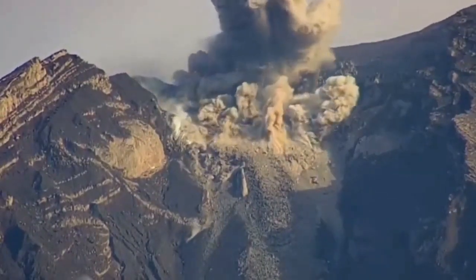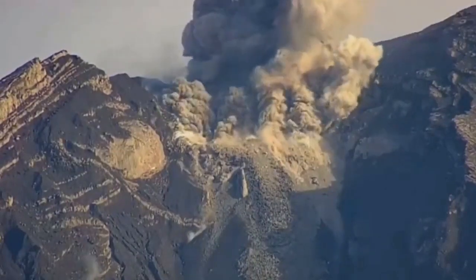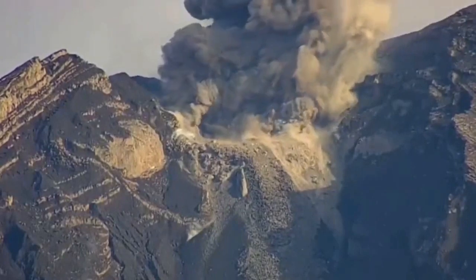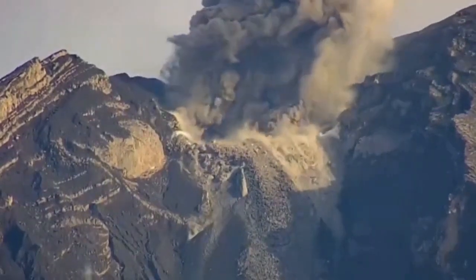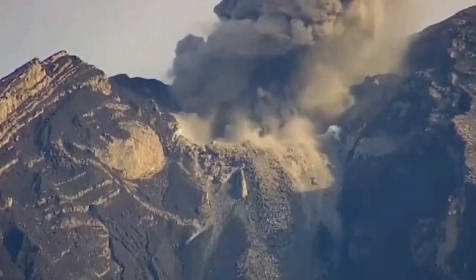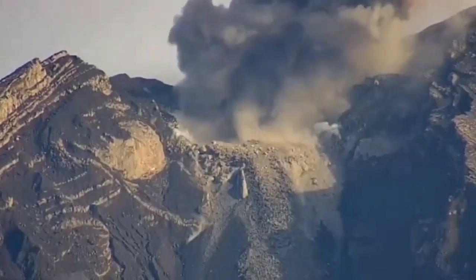It's a felsic dome — a very sticky kind of lava has formed there which caps the eruption. The eruption can only happen when there is enough pressure to blow up this cap, creating a lot of broken pieces, which we call pyroclastic — these shattered and broken pieces of rock.